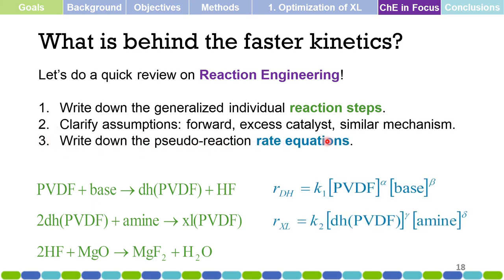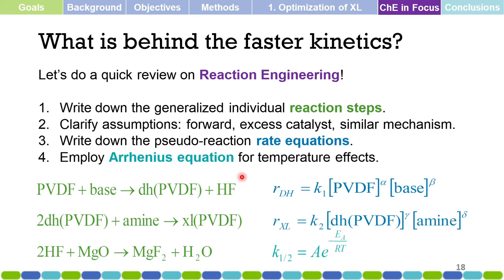We write the pseudo-rate equations. The rate of dehydrofluorination equals the rate constant times the concentration of PVDF raised to exponent α times the concentration of base raised to exponent β. The rate equation for cross-linking equals a rate constant times the concentration of dehydrofluorinated PVDF raised to γ and the concentration of amine raised to δ. We then employ the Arrhenius equation to account for temperature effects on the rate constants.